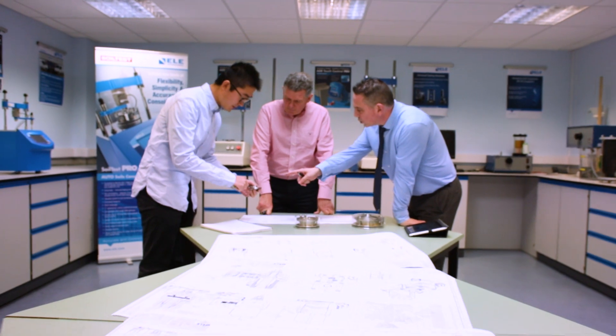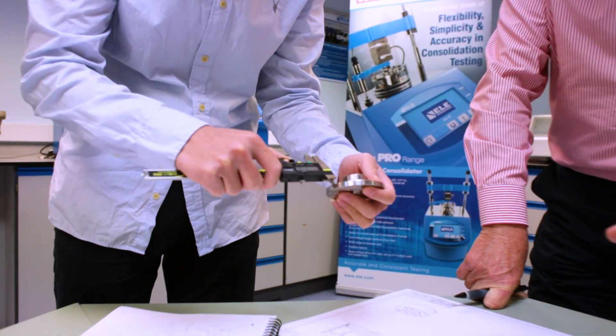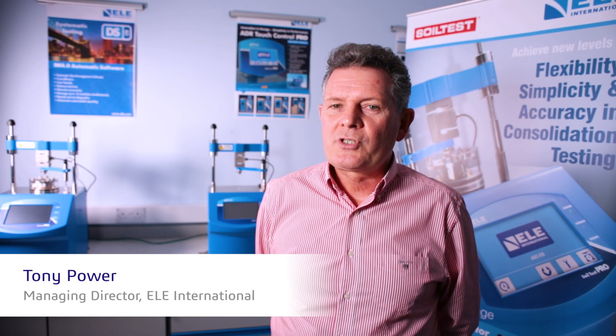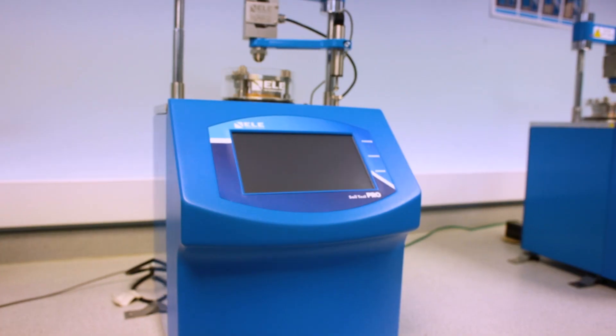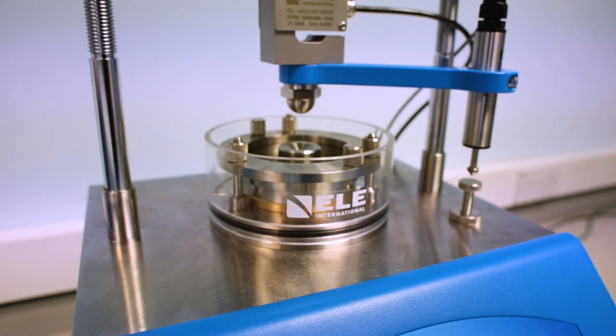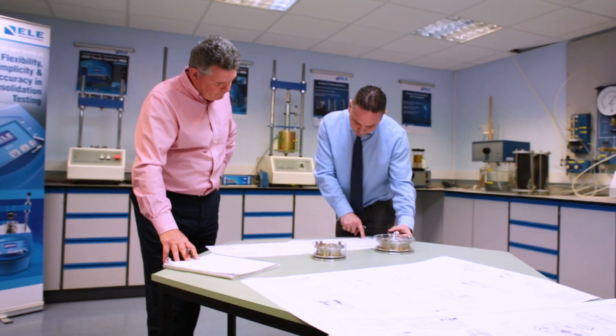My name is Tony Power, I'm the Managing Director of ELE International. We're over 50 years old, we're established in 61. We're part of the Danaher Group, who are a global science and technology group, and we supply materials and test equipment into the civil engineering, the infrastructure and built environment.